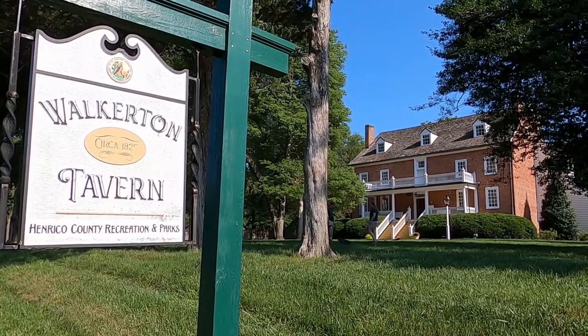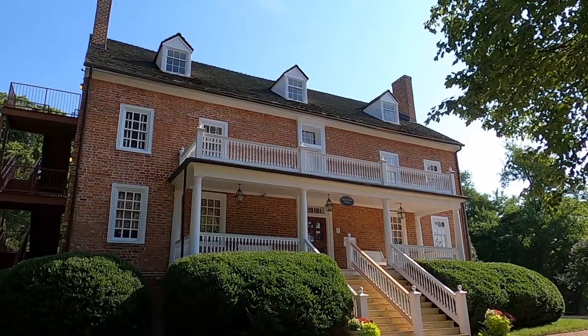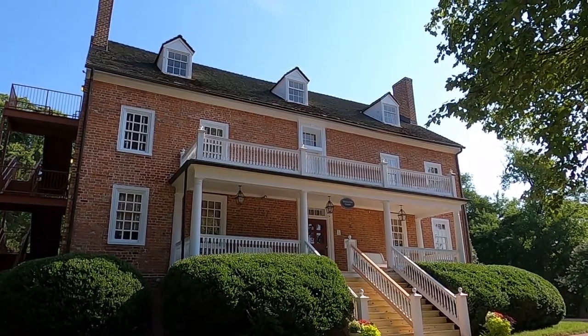Hello everyone, I'm Bob. This is Lisa. We're from Henrico County Recreation and Parks Department. Today we're doing our second episode on Walkerton Tavern. If you missed the first episode, we talked about the outside of the building, the grounds, and some of the outbuildings. Today we're going to go inside, talk a little bit more about the architecture, a little bit about the families that lived here, and how the building has been used over the 195 years in the Glenallen community. So let's go inside.